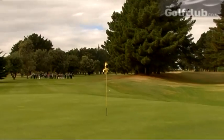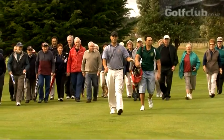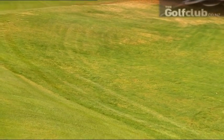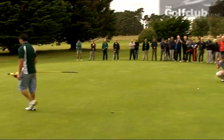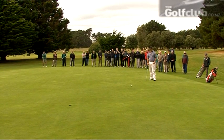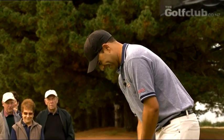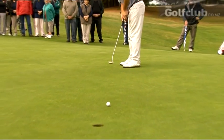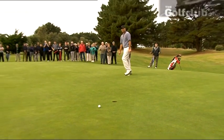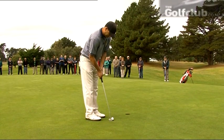Junior hits a good approach to the second. The biggest danger on the second shot is hitting it left into the gully — it's tough to play from out of there, so he's happy with the shot. On the green, which slopes from back to front, Junior has a good uphill putt but sadly misses the early birdie chance. He taps in for an easy par on the hardest hole on the course.